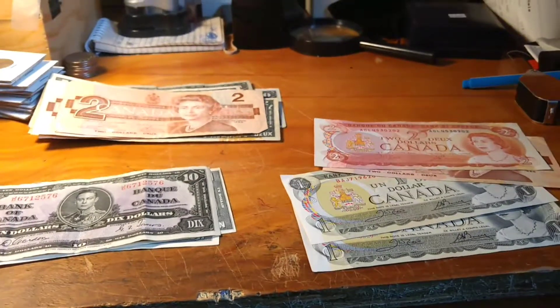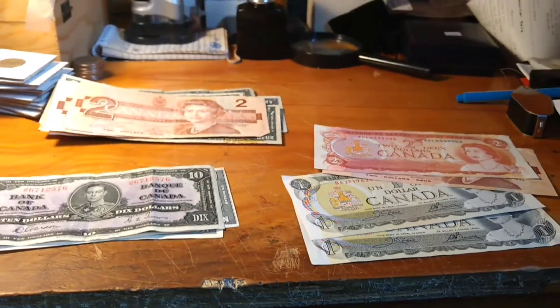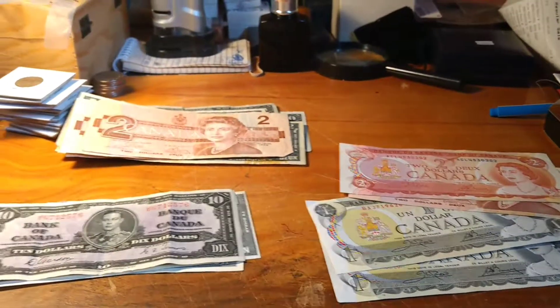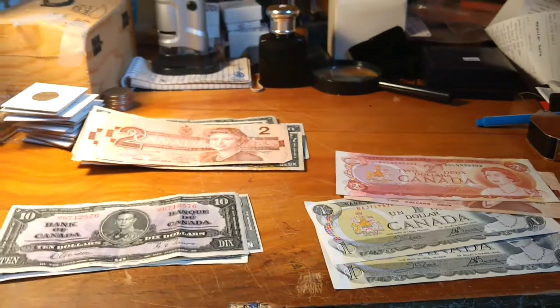For all these bills at the bank — I'll tell you guys, if you're coin collecting, the bank is where it's at. Just gotta ask the teller, 'Hey, do you have any half dollars or 50 cent pieces? Any old bills?' Just ask — you'd be surprised what you can find. As always, thanks for watching and I'll catch you in the next one.